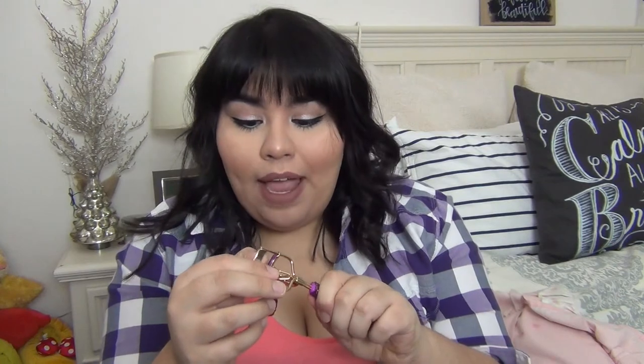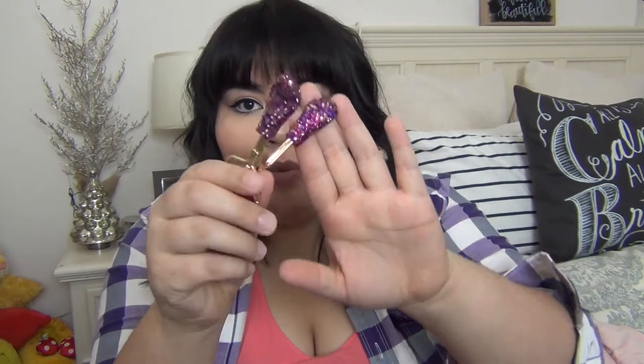My other item is this Tarte eyelash curler. The only reason I bought it is because I love purple, and it has purple rhinestones — I just loved it. Honestly I didn't like it at first and wanted to return it because I couldn't figure out how to use it properly. I finally got it down though. I use both hands and I do it this way rather than the standard way, because I feel like otherwise I'm going to pinch my eye.